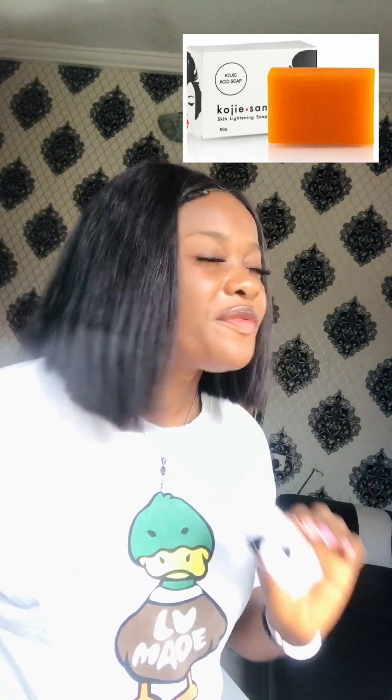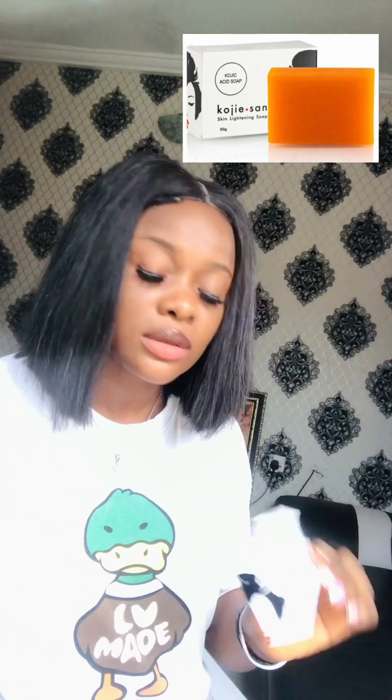This soap is very extremely good, especially when you use it with Koji San cream and Koji San lotion. It's so good — this soap clears many things: dark spots, age spots, scars, and it gives you lightened skin.